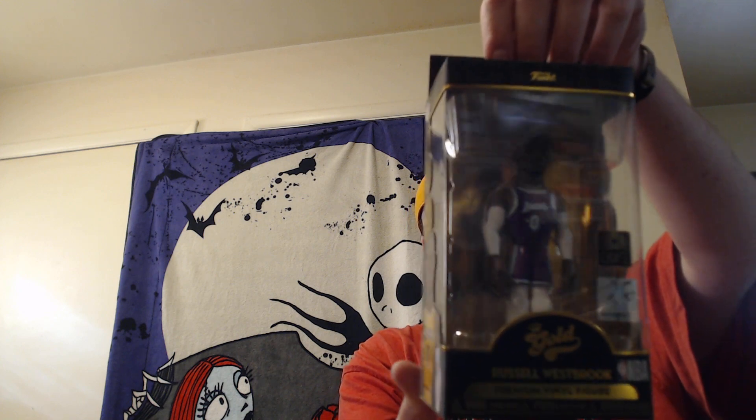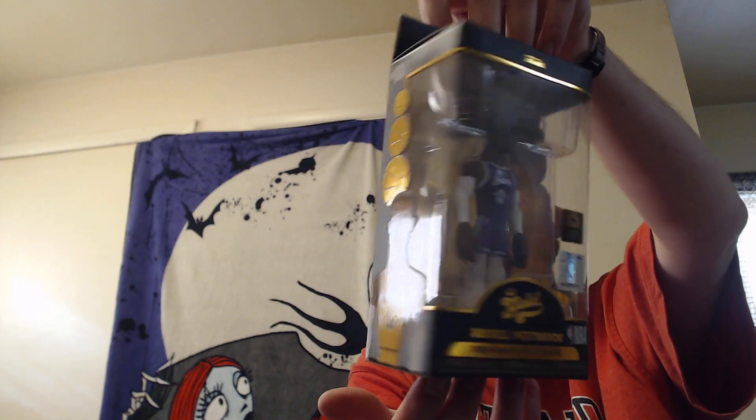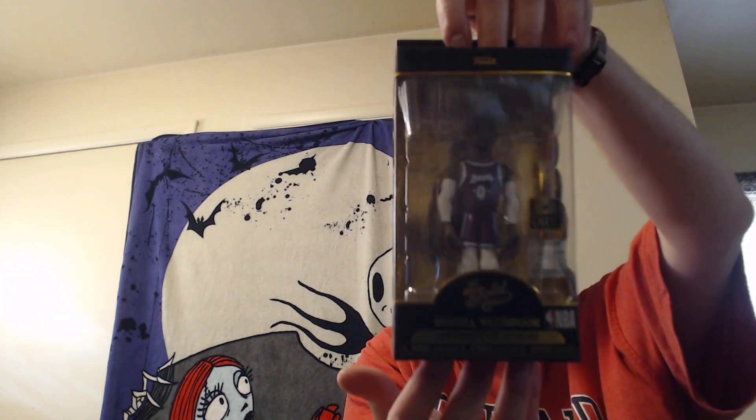Welcome back, let's get this video started. First up we have a Funko Gold. It is a Chase — I think it's Russell Westbrook. It's pretty cool. You never go wrong with a Chase.